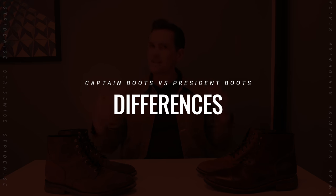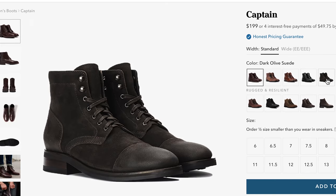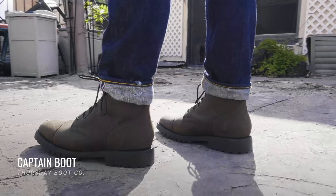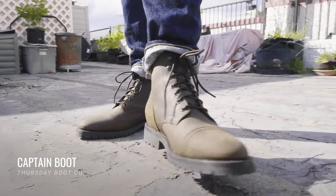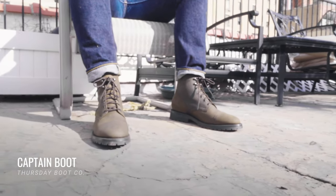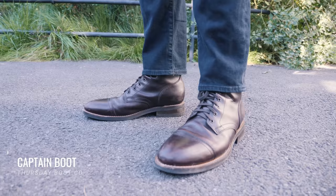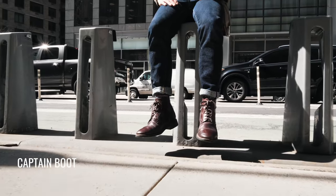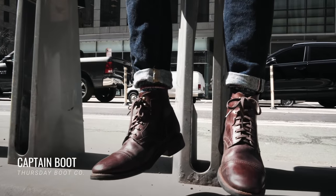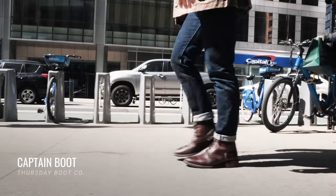The first difference is the toe cap. Every version of the Captain boot has an extra strip of leather over the toe. It's worth emphasizing that it is indeed an extra strip — it's not just decorative stitching. They have an extra layer over the toe, so it offers a fraction more protection. I wouldn't really emphasize the protectiveness angle though; what I would emphasize is that it adds a bit more structure to the toe. Also, toe caps can sometimes make small feet look smaller, so if you don't want to accentuate that, you might want to get the plain toe boot instead.